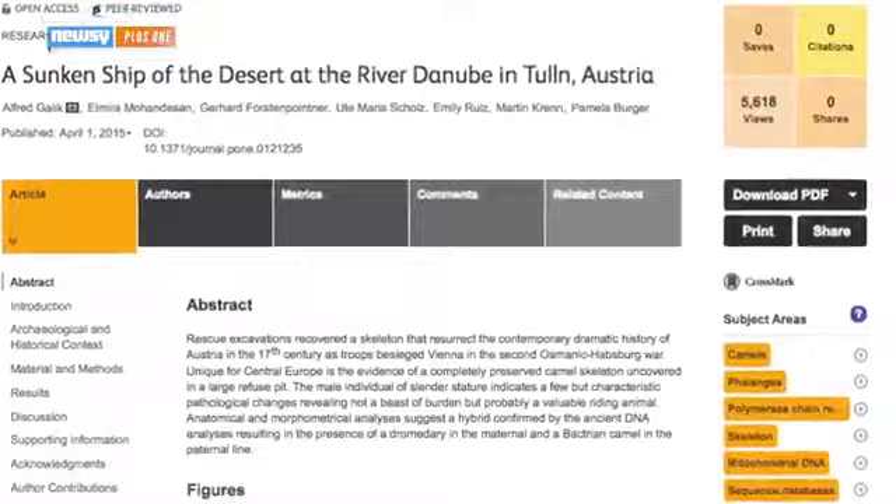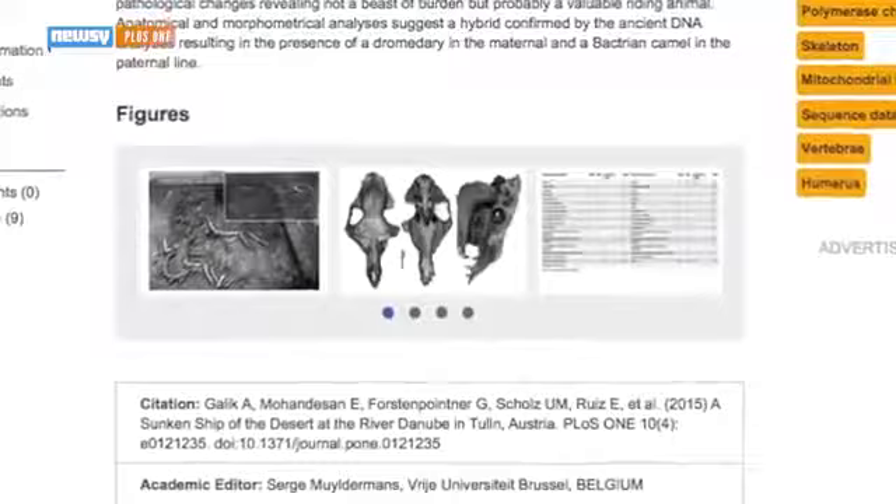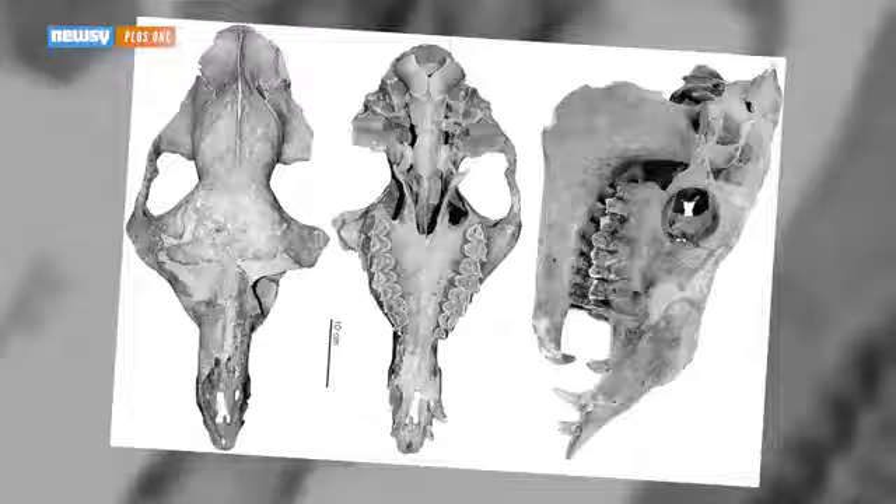When you breed these together, you get a hybrid, like this skeleton researchers have uncovered in the middle of Austria, well outside either camel's natural range. Not just that — this camel is more than 300 years old. So how did a hybrid camel from the 17th century end up almost completely intact, buried in a basement in Central Europe? Basically, the Ottoman Empire.